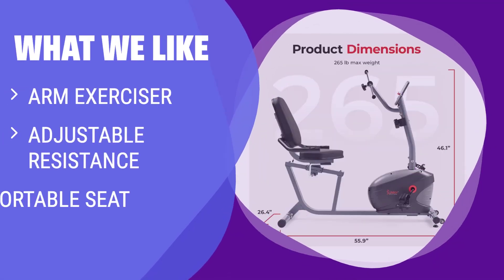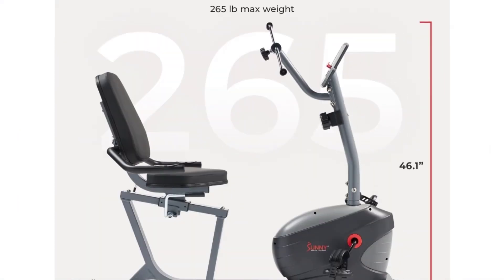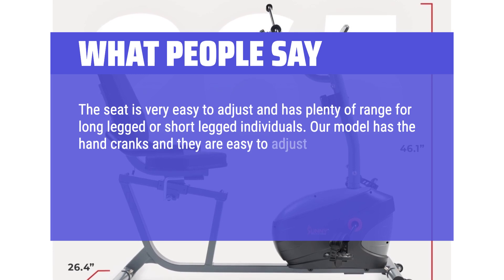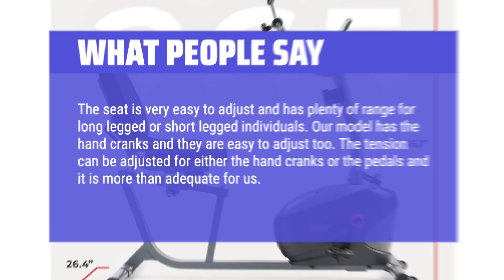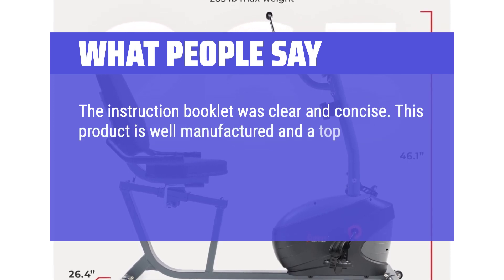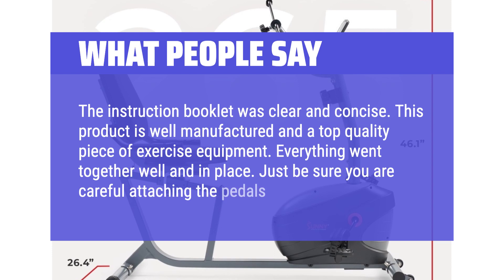If you want to get a full body workout with arm exercises while riding, you should consider this. The comfortable seat and easy adjustments make it a great choice for longer rides. What people say: The seat is very easy to adjust and has plenty of range for long-legged or short-legged individuals. The hand cranks are easy to adjust too, and the tension can be adjusted for either the hand cranks or the pedals. Easy to assemble and easy to use. The instruction booklet was clear and concise. This product is well-manufactured and a top quality piece of exercise equipment.